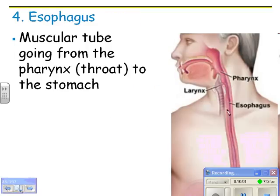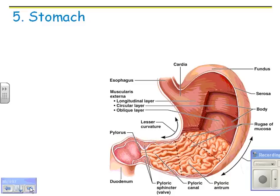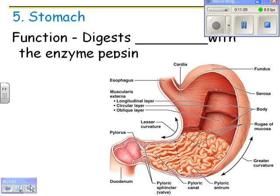The esophagus is just the tube that brings food down to the stomach. The stomach starts the digestion of proteins.